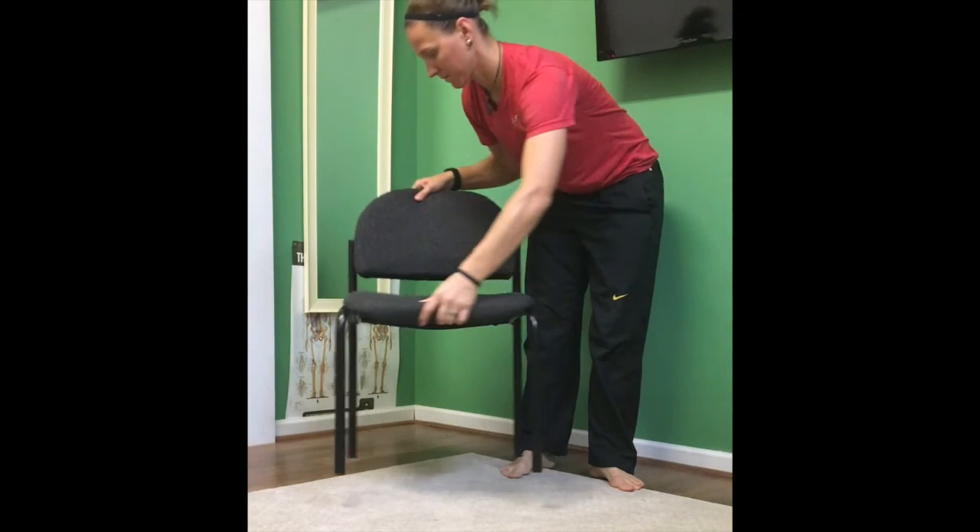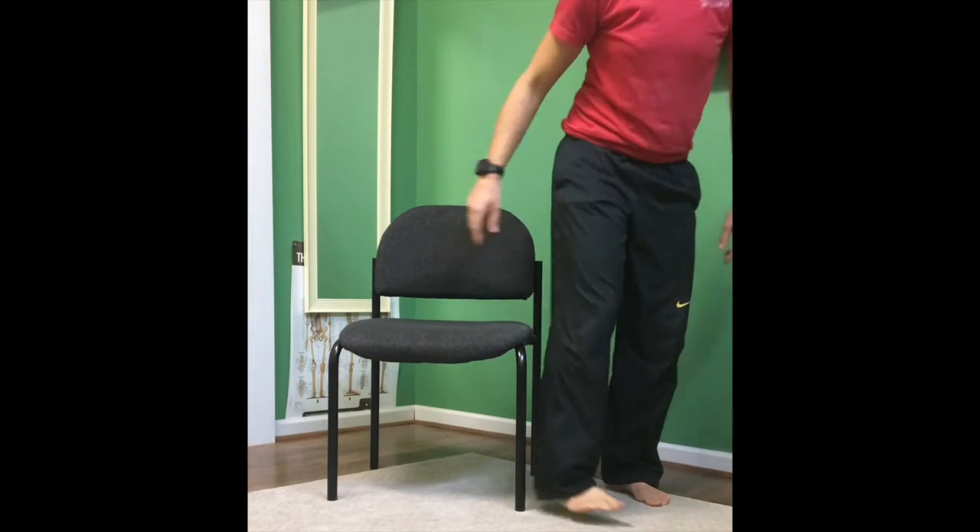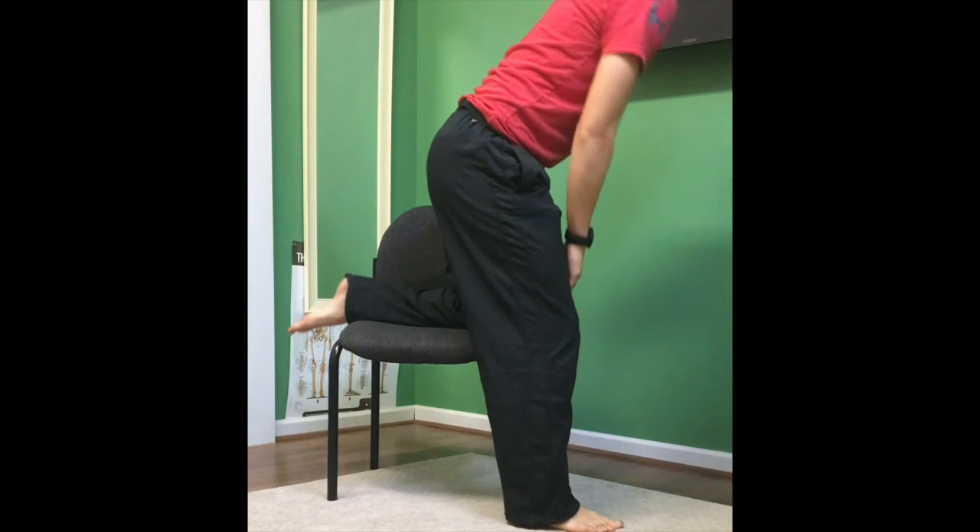You could turn your chair sideways and sit your shins on the chair, so that you're sitting on top of your feet.